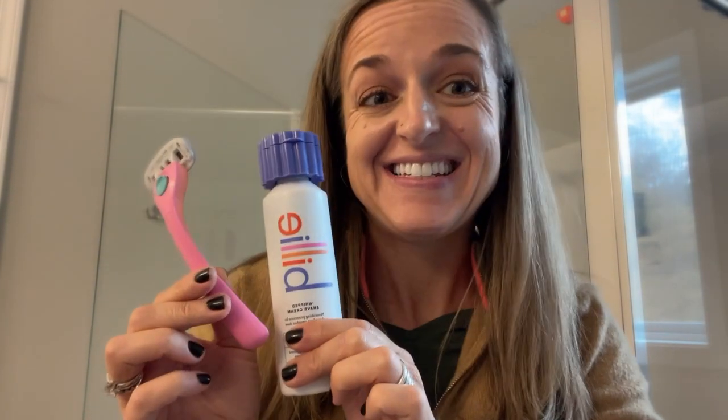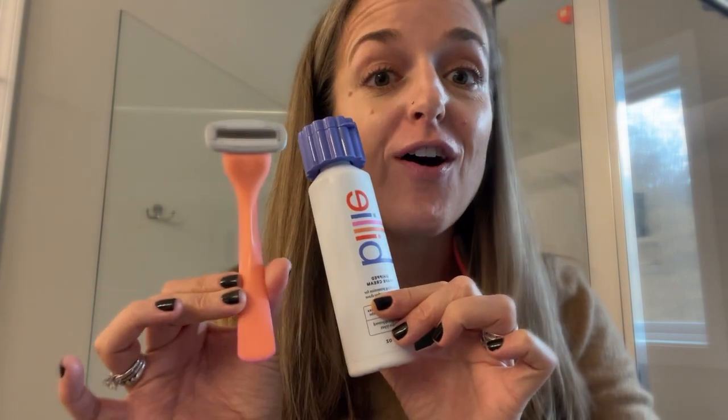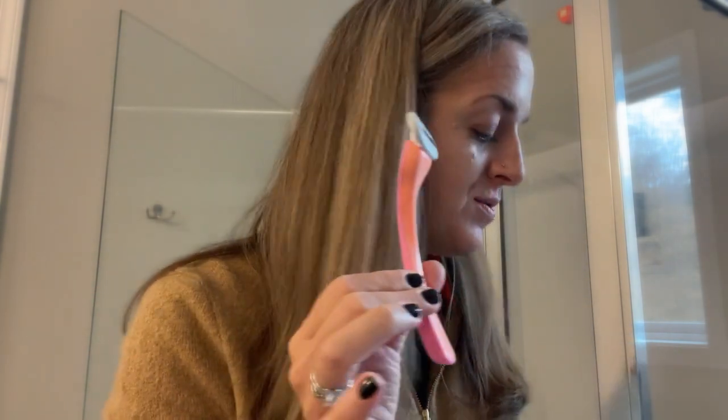Have you discovered Billy yet? Of all the years I have been shaving my legs, this is by far the best razor I have ever used. It has an ergonomic handle and you can get it in lots of different fun colors.